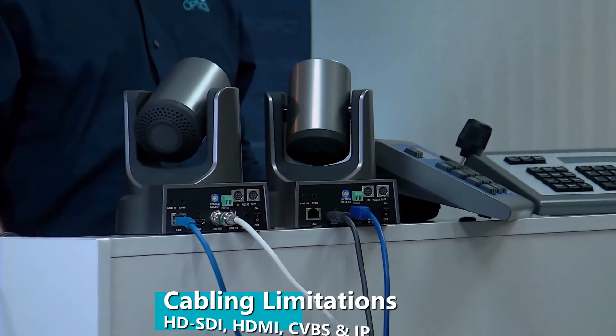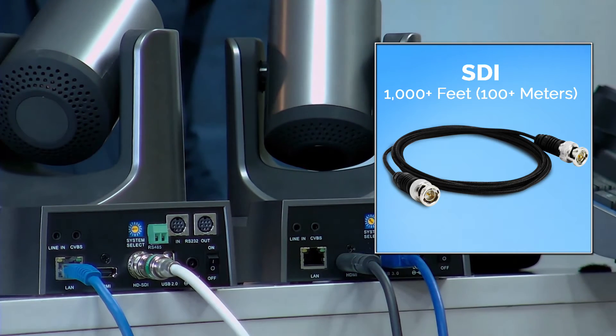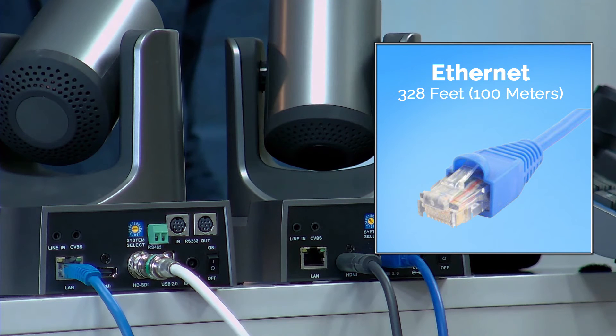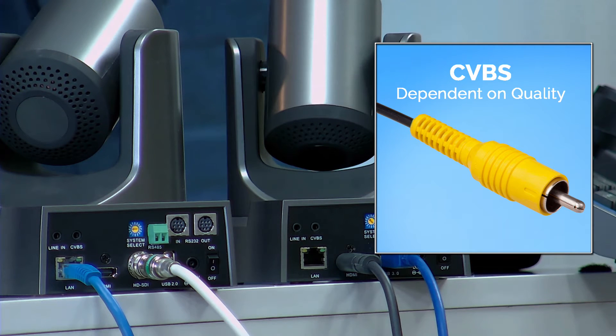Each video cable has its own distance limitations to be aware of. SDI cabling is preferred for long distance, up to 1,000 feet. Network cabling for IP streaming can be extended up to 328 feet. HDMI cabling can reach distances up to 50 feet without requiring extensions. CVBS cabling limitations are highly dependent on the quality of the cabling.